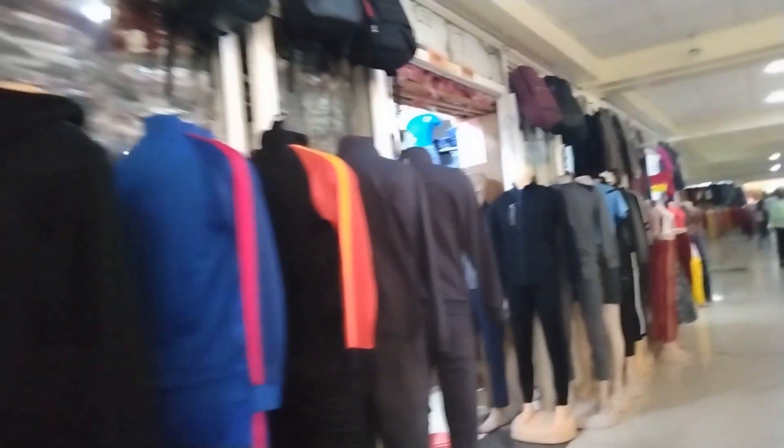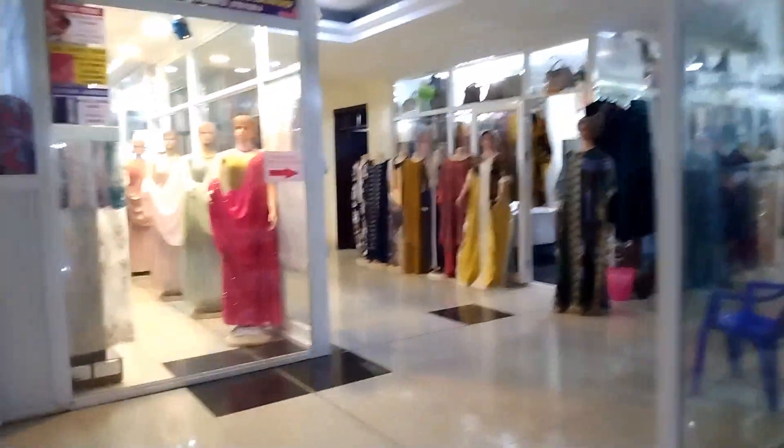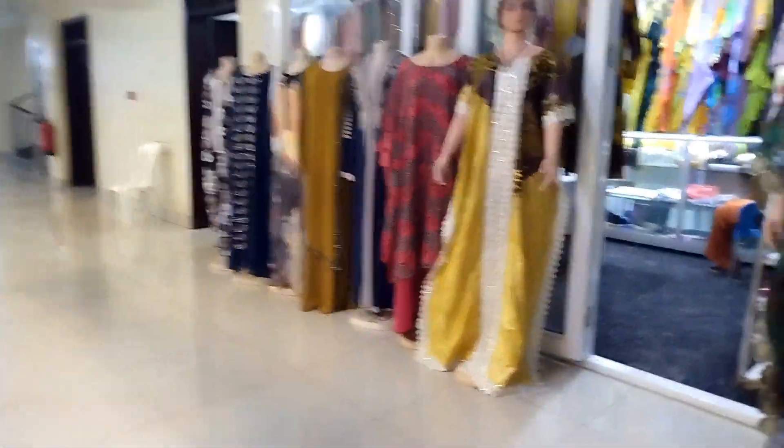If you come to Rwanda, precisely Kigali, and you want to buy things but don't know the city or capital yet, just go to the CHIC Complex. You'll be able to buy a lot of products and services without having to go to many places, helping you save both money and time.